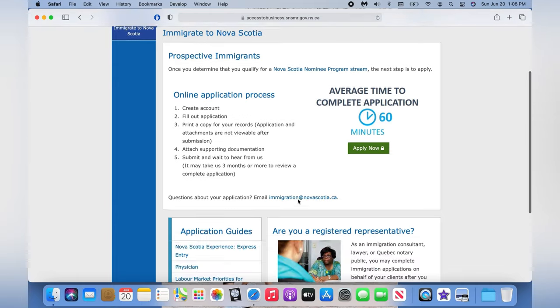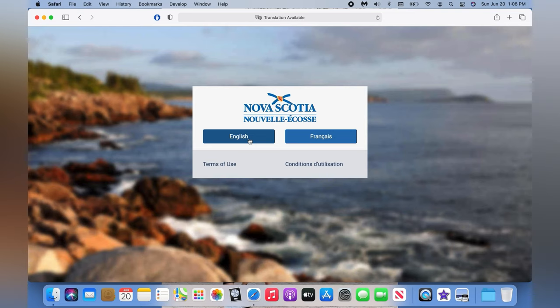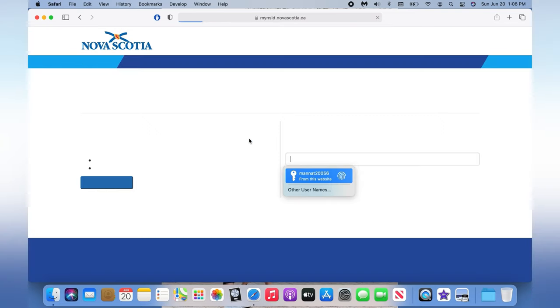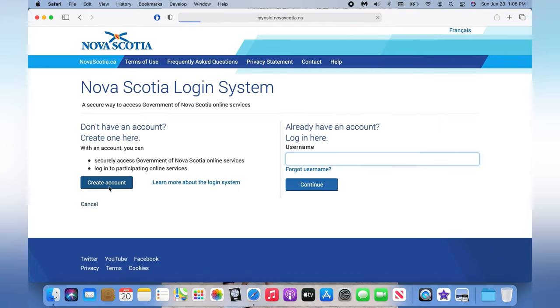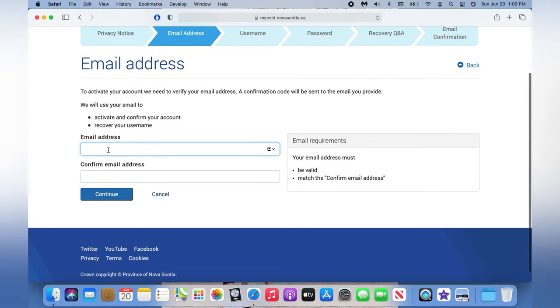Click 'Apply Now', then choose English as your language and then 'Create Account'. Hit continue. Enter your email address and then confirm the email address — they'll be sending a confirmation code to this email, so please enter a valid one.